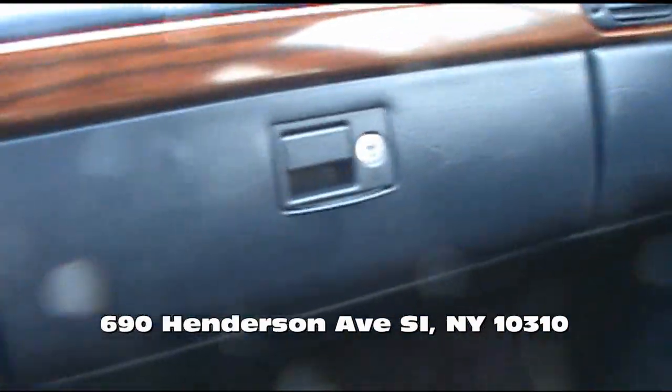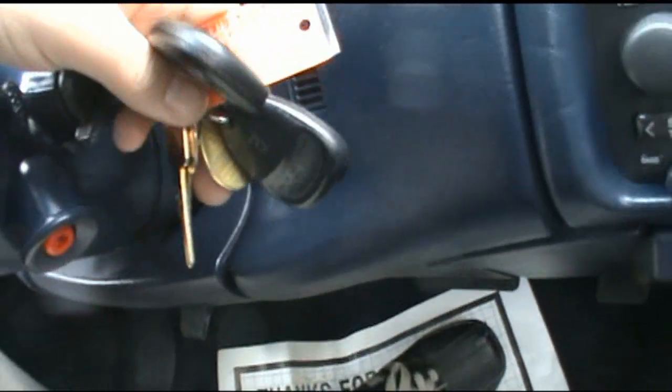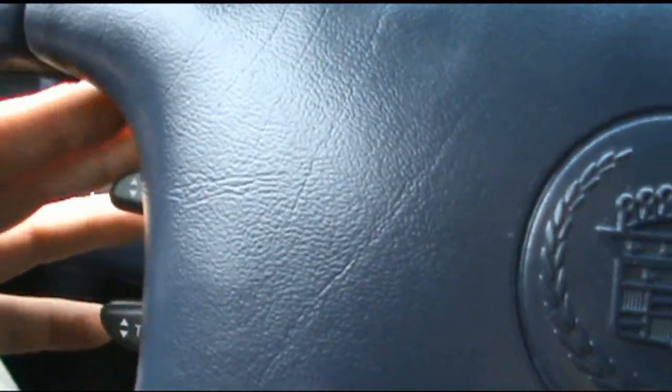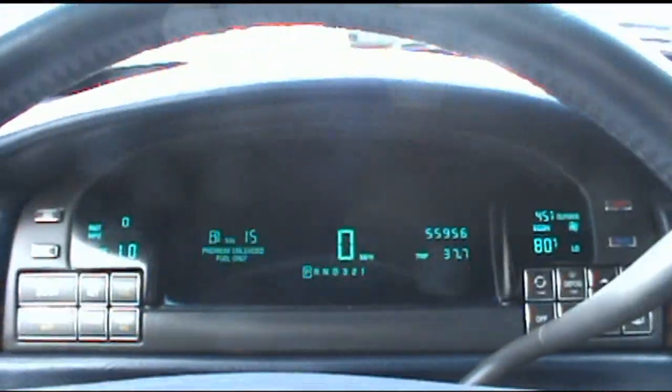The owner's manual is there, and it also has gold keys on this one. Volume controls here — really nice car to drive around, especially on these terrible streets. These things ride so nice. You can control the heat right from there.